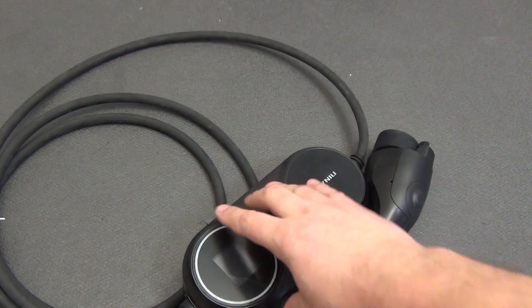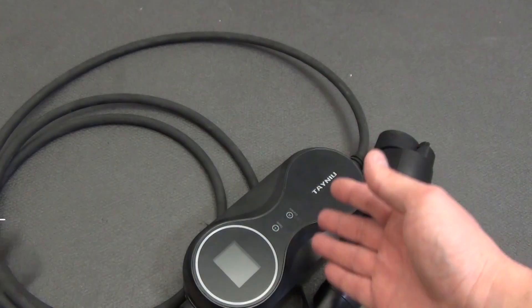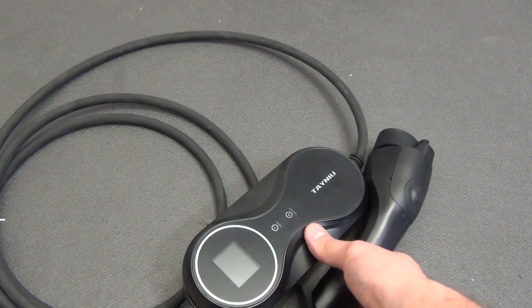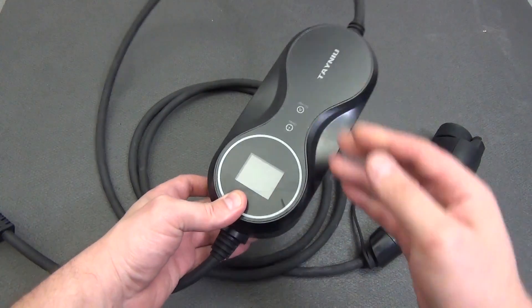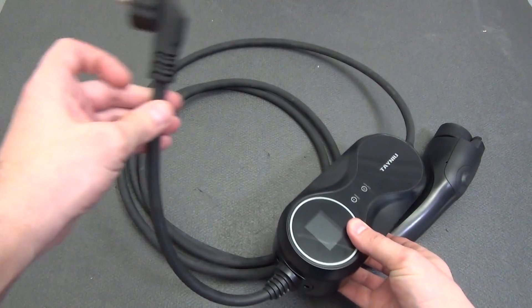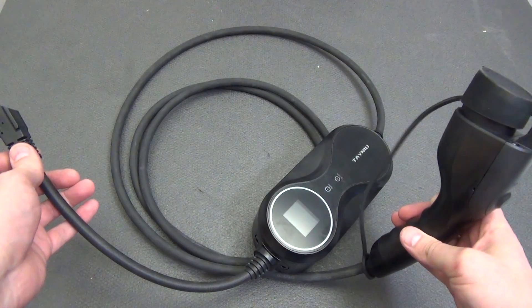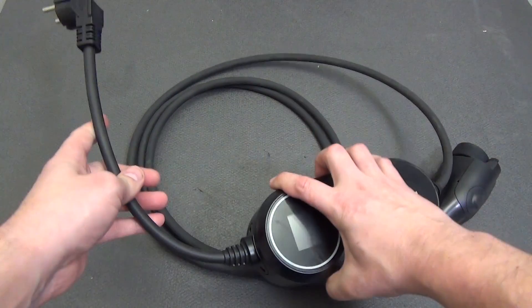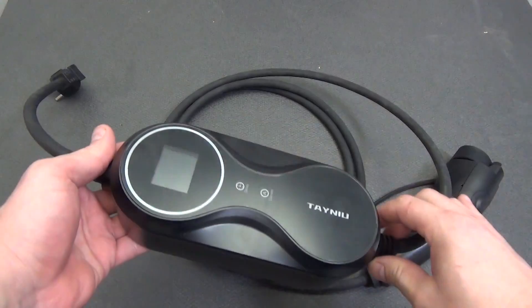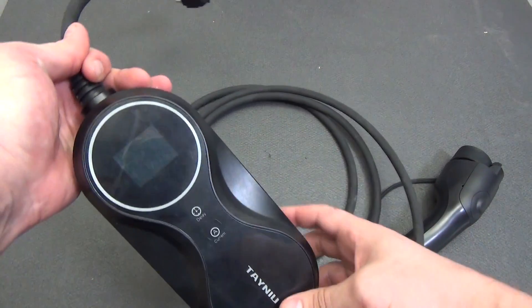The instructions describe in sufficient detail all the features and settings of the charger in several languages. The first thing that catches the eye — or rather is felt with your hands — is the weight. And weight often speaks of the quality of the device. The weight is 1.5 kg, which suggests we really have a device assembled from high-quality materials and with a real cable cross-section.